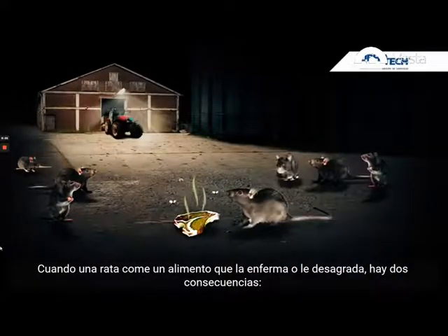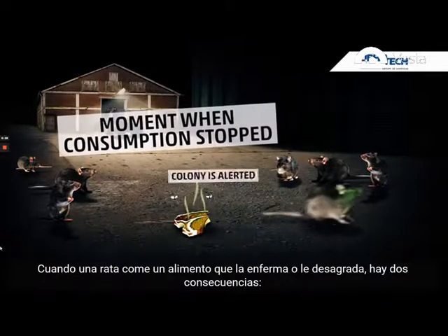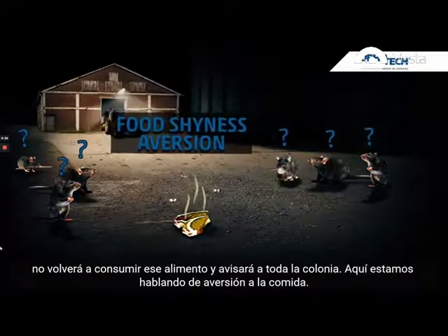Once a rat has consumed food that is making him sick or that it dislikes, we foresee two consequences: the rat will not return to feed, and the whole colony will be made aware. This behavior is called food shyness or aversion.